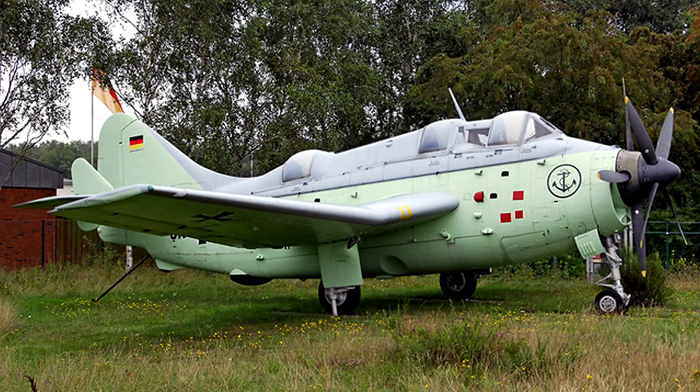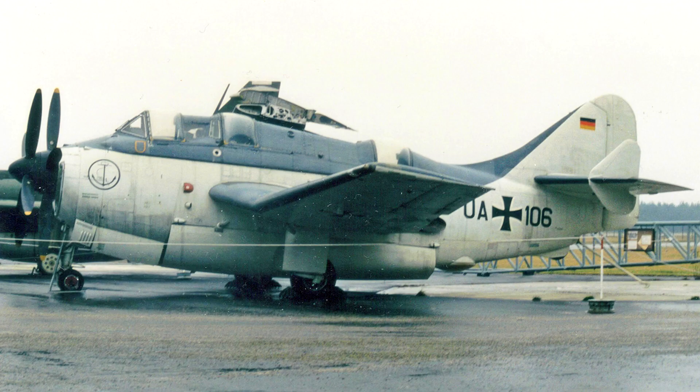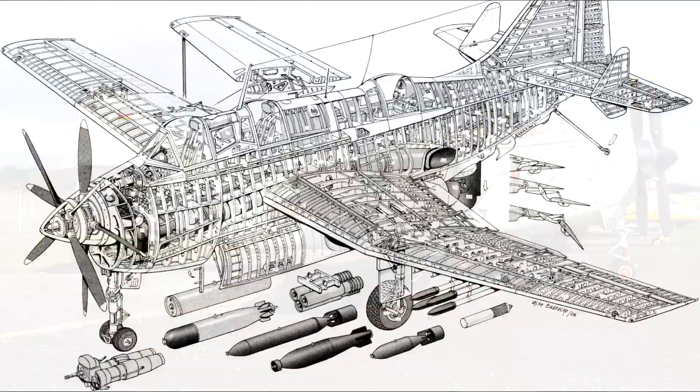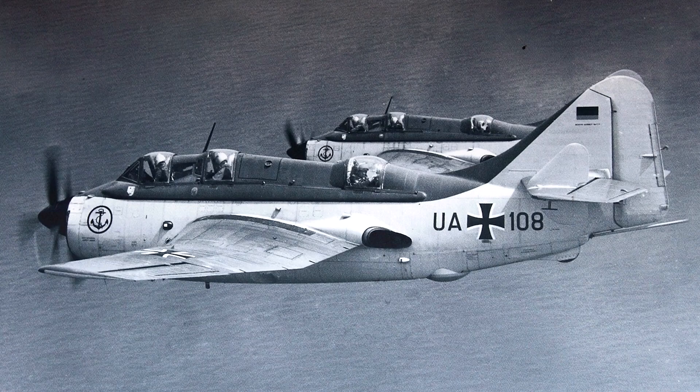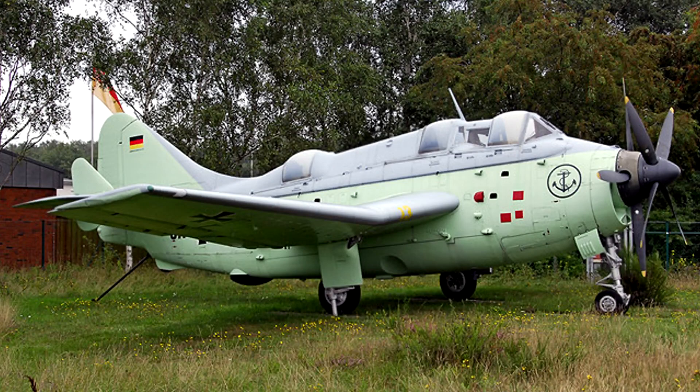The planes were operated from the Fliegerhorst Schleswig Bay Jägel base by the Marine Fliegerschwader II and later the Marine Fliegerschwader III, and were mainly employed as coastal reconnaissance and patrol aircraft, but also as potential anti-submarine strike fighters in case of Soviet attack. All 16 Gannets were retired in 1966 when they were replaced by the French Breguet 1150. The Gannet was generally seen as very reliable and a well-liked plane, which performed admirably in most weather conditions, while conducting various tasks such as coastal surveillance and long-range patrols.